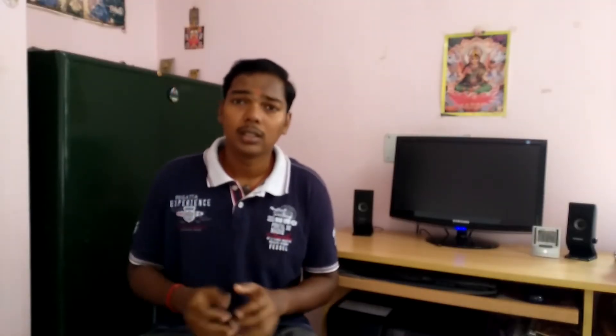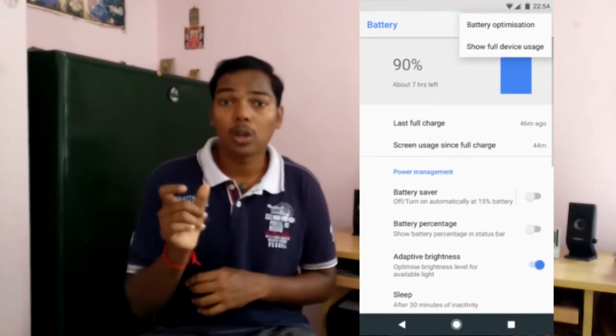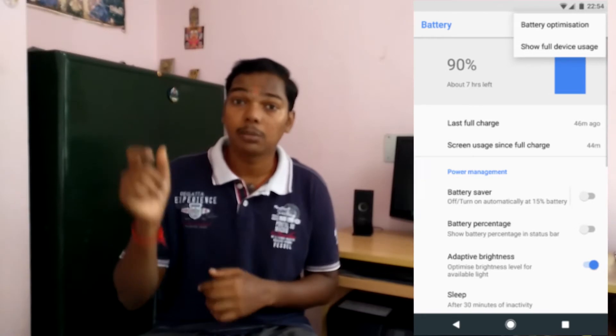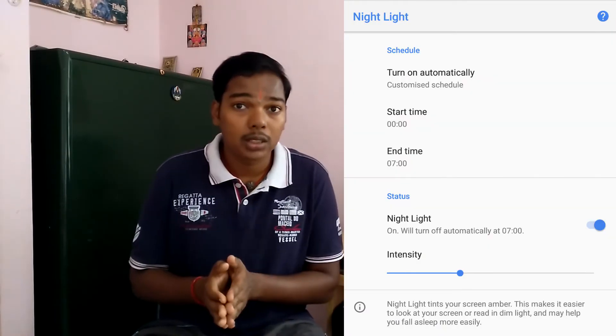The battery settings has got a more polished and simple UI. Right away you can see the screen-on time at the top, and there is now a toggle button to see the remaining battery percentage on the notification bar. The display settings has got a new night light and ambient display, which shows recent notification icons with much lower power consumption.